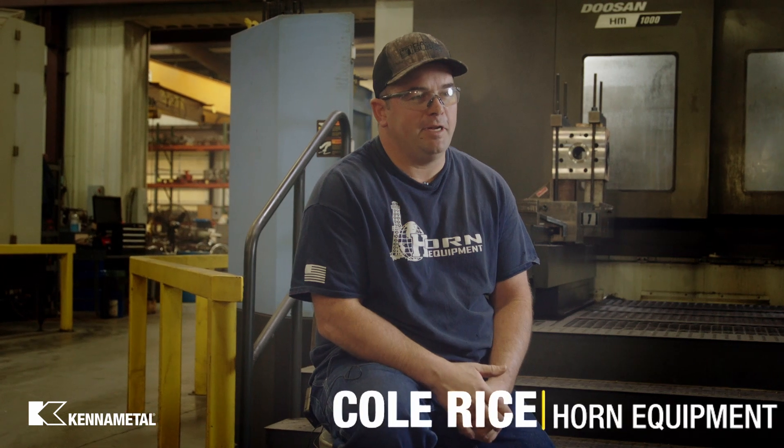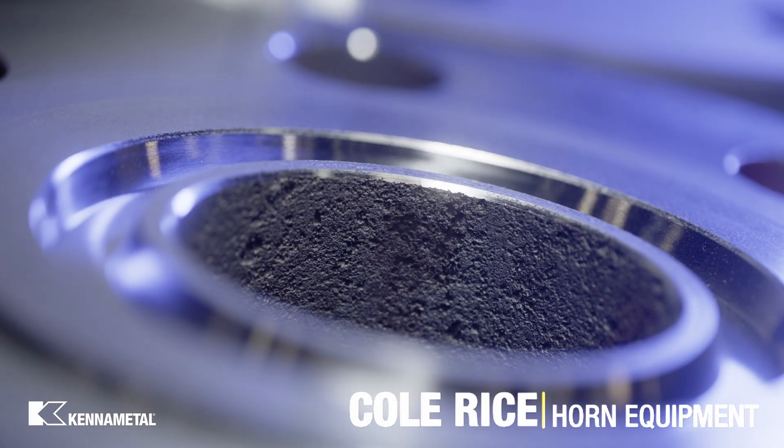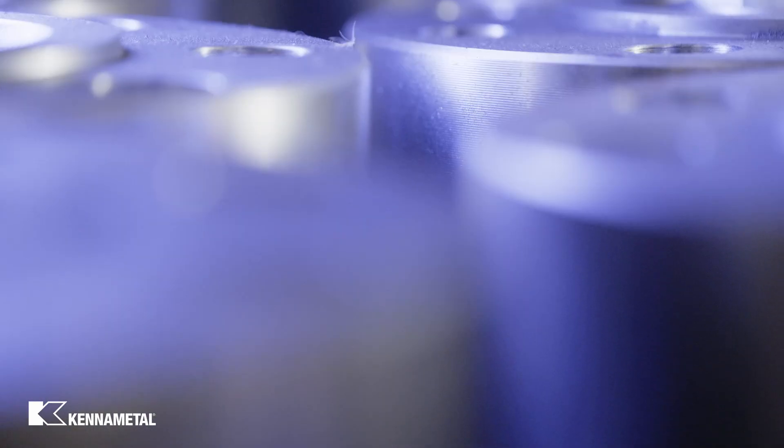E-Horn Equipment opened up in 1979 and it's kind of been growing from there. We like to meet and exceed our customers' expectations and strive for continuous improvement.